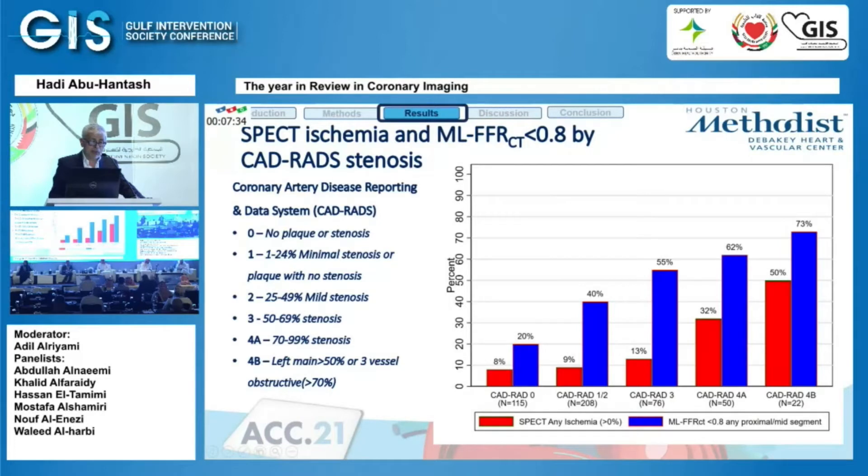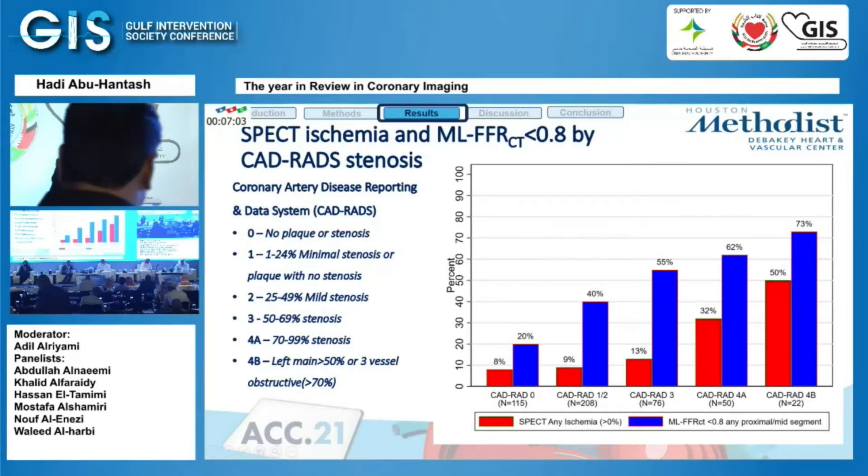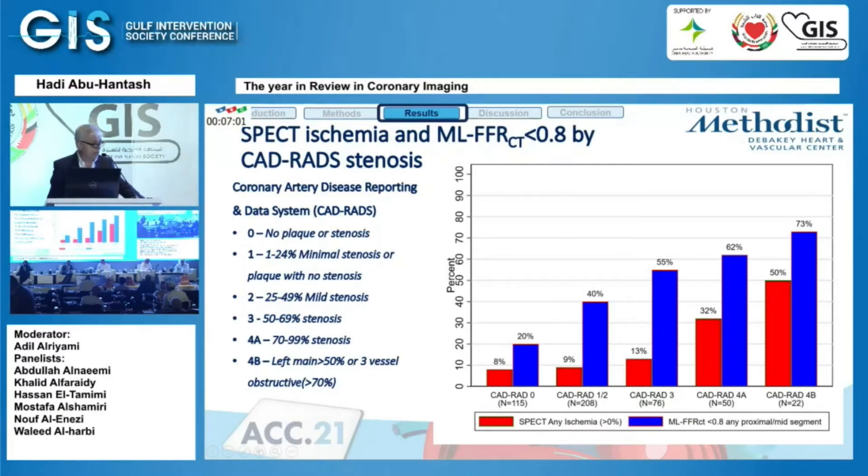They stratified all coronary artery disease by percentage of stenosis from 0 to 4, then 4A and 4B — 4A being severe 70–99% stenosis, and 4B being left main above 50% plus three-vessel disease. Across all stenosis categories, the FFR derived from CCTA tended to report more positive ischemia compared to SPECT.